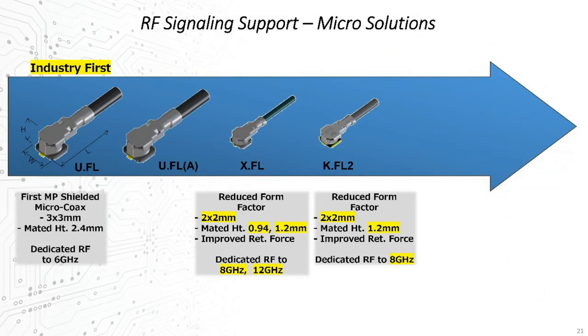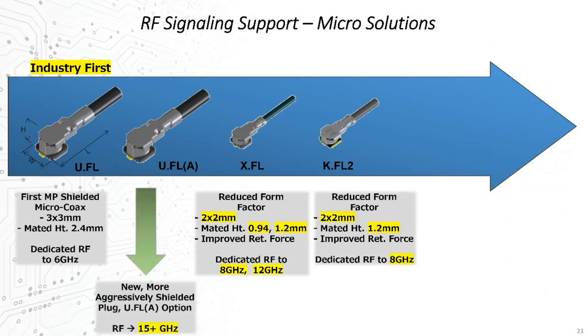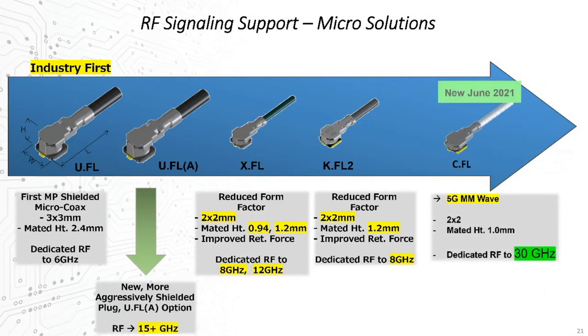More recently, we redesigned a new intermatable U.FL plug cable assembly with much more aggressive shielding, bringing the signaling performance capability all the way up to 15 GHz. And even more recently, this past summer, we launched a new shielded micro-coax solution in a yet smaller form factor, the shielded C.FL, supporting frequencies up to 30 GHz — carrying this family into the 5G millimeter wave domain.